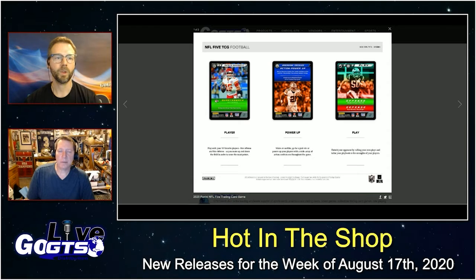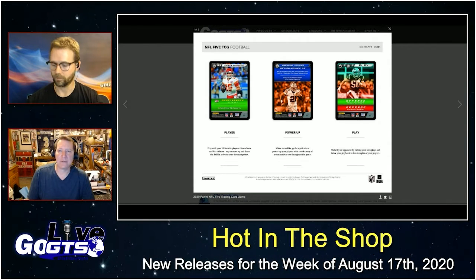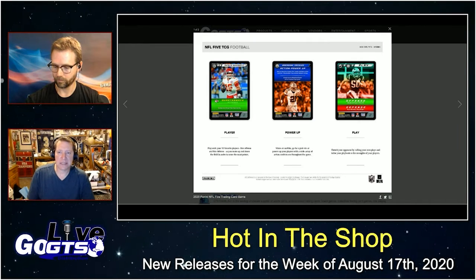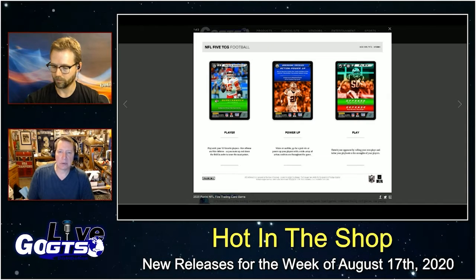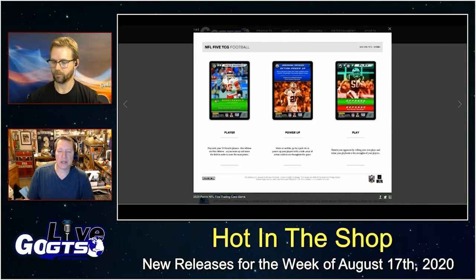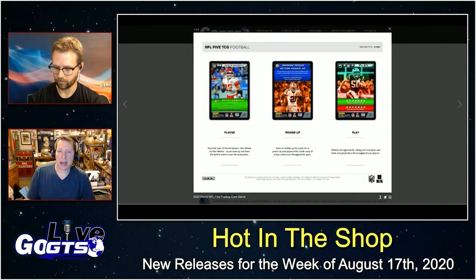Next up, 2020 Panini NFL 5 Trading Card Game Boosters. Building on the success of last year's NFL trading card game, Panini releases a new booster configuration with six foil parallels, plus four epics, one legendary, and one rookie in every box. 24 packs in a box, 10 cards per pack. Plays in conjunction with the 2019 demo and starter deck so you can continue to build your team.